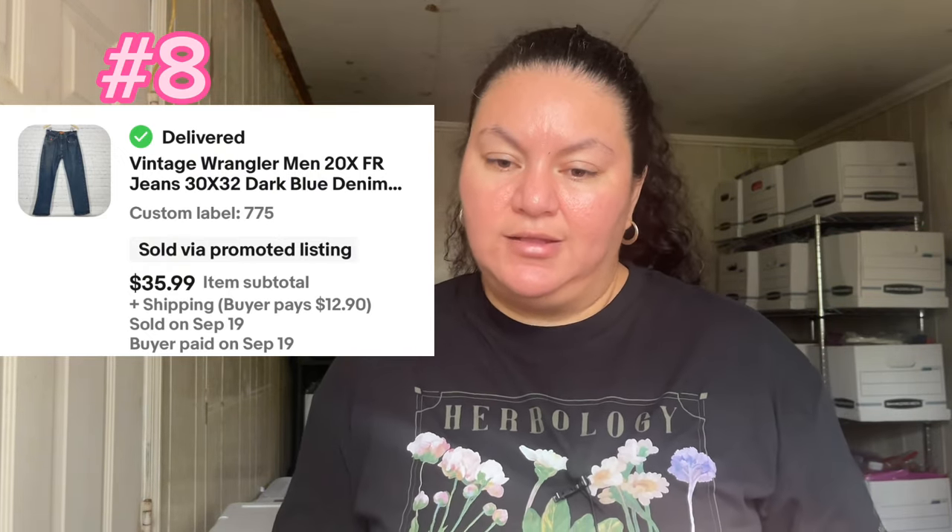Number 8 was this Wrangler line of fire protection — the garment has fire-resistant or anti-fire protection. Really cool item. This sold for $48.80. I thought it would take longer because of the size, but I knew there are people looking for workwear items — people who do welding or work with fire. These items are really pricey new, so happy I can provide them.